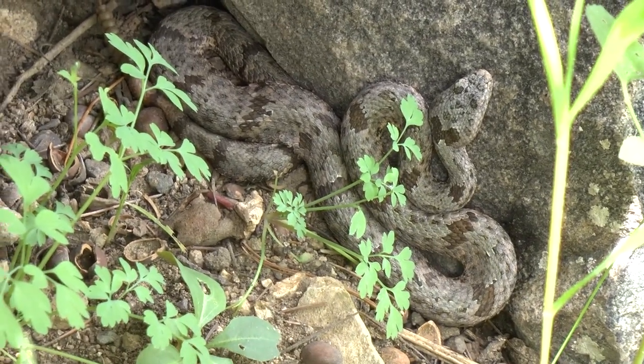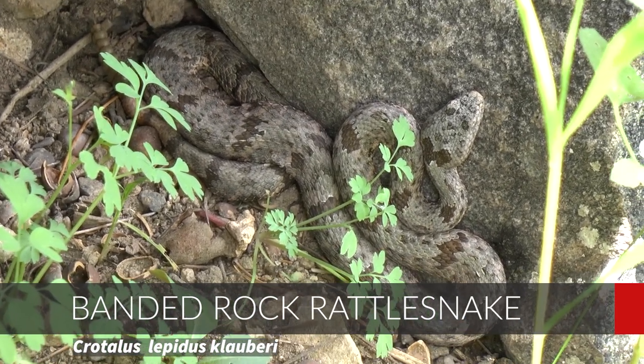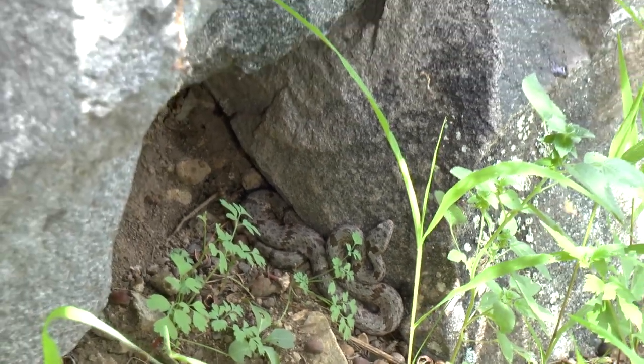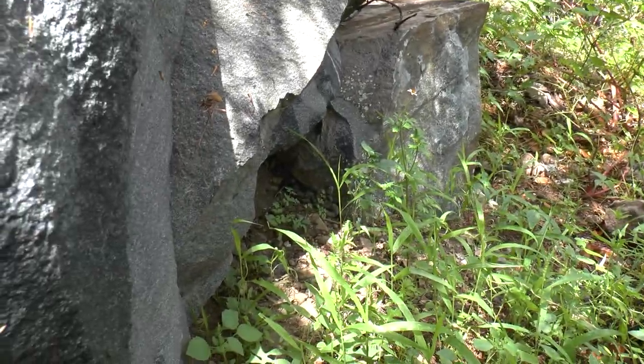Guys, we just found a banded rock rattlesnake! I'm going to zoom out and show you where he is. He is sitting right at the base of this little crevice, but there's this giant boulder here. Jeremy spotted this one — let me get the light on him.